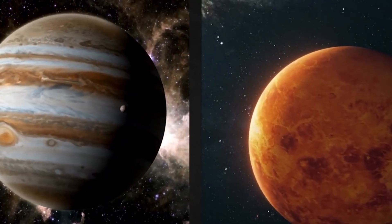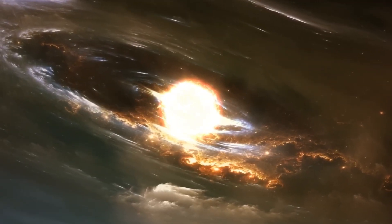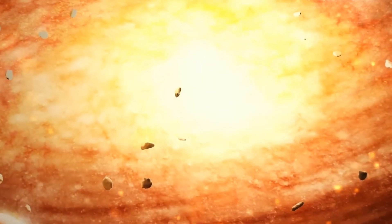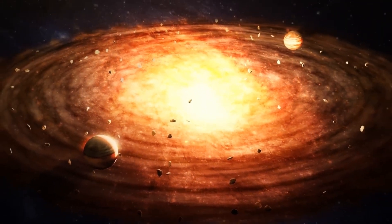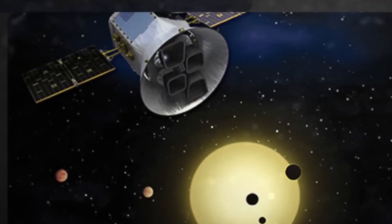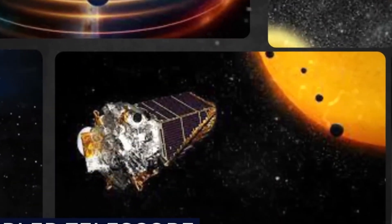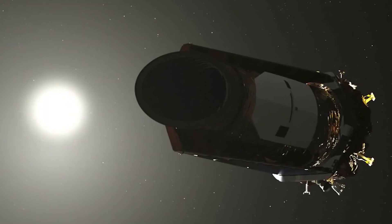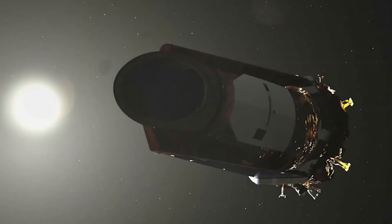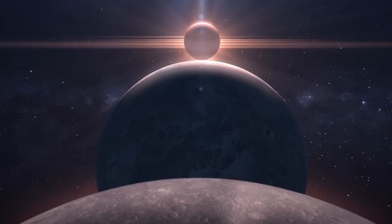One such exoplanet discovered by Kepler that has recently generated excitement among researchers is called K2-18b. In September 2019, two scientific teams independently announced that they found signs of liquid water in the planet's atmosphere. Situated 124 light-years away from Earth, K2-18b is about eight times the mass of Earth and three times as big. It orbits a main-sequence red dwarf star called K2-18. A red dwarf star is the smallest, coolest star and by far the most common type of star in the Milky Way.